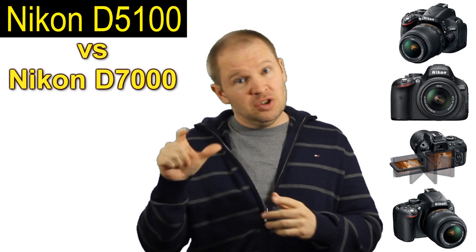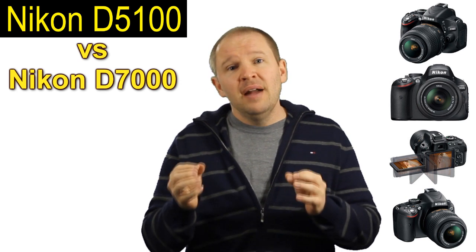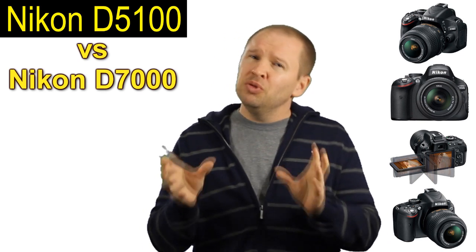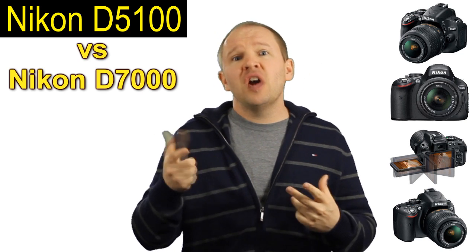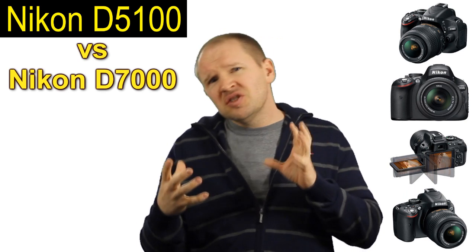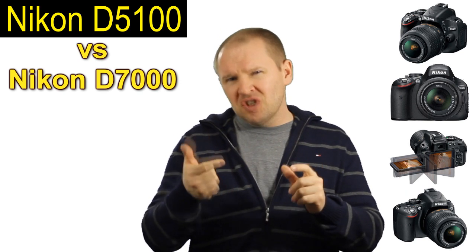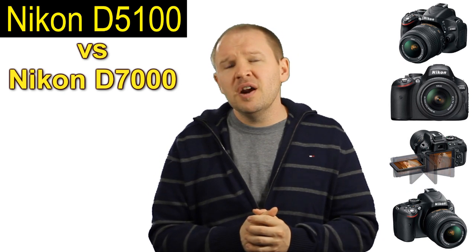Second of all, it's more of a pro body. You've got the two command dials. For those of you that are used to shooting more of a pro body, stepping down to a D5100 with a single command dial is going to be a little bit hard to get used to. I prefer having the two command dials to work the two functions — one for aperture, one for shutter speed when you're shooting in manual — rather than having to go into the menu features to alternate that and use the LCD.